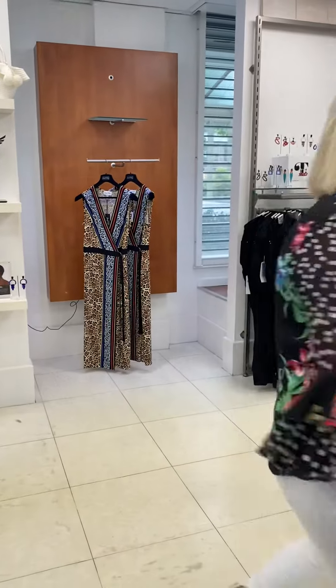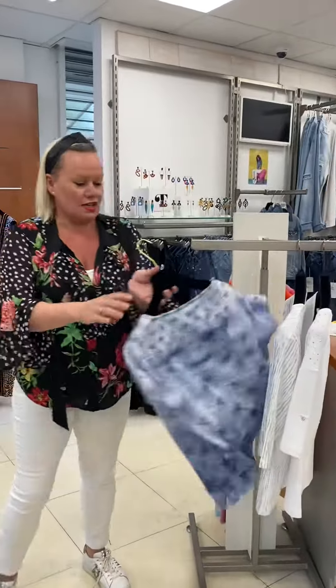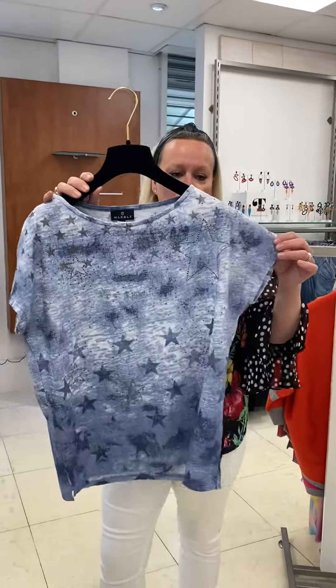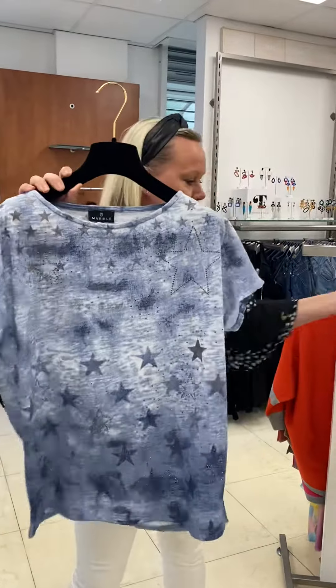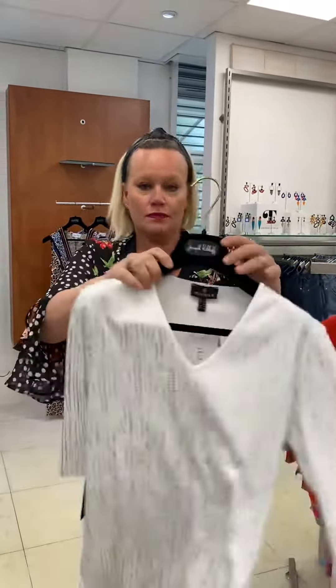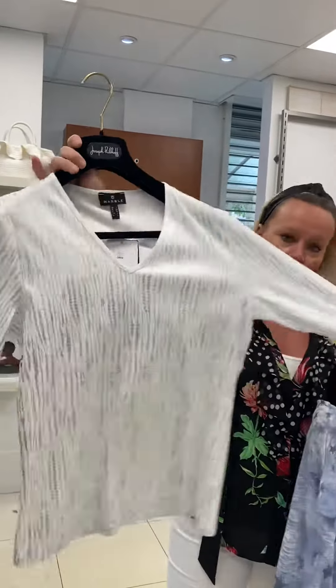So I'll just finish with these little numbers. I have a pale blue here with little silver stars and a tiny little bit of bling — that's £40. A lovely V-neck, three-quarter sleeve with silver detailing, also £40.